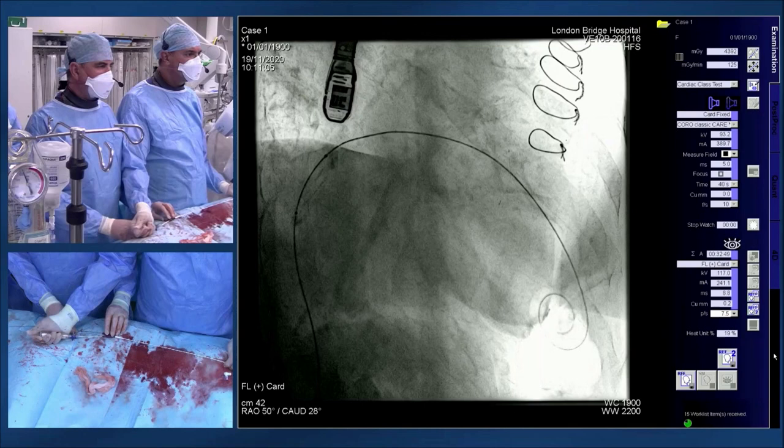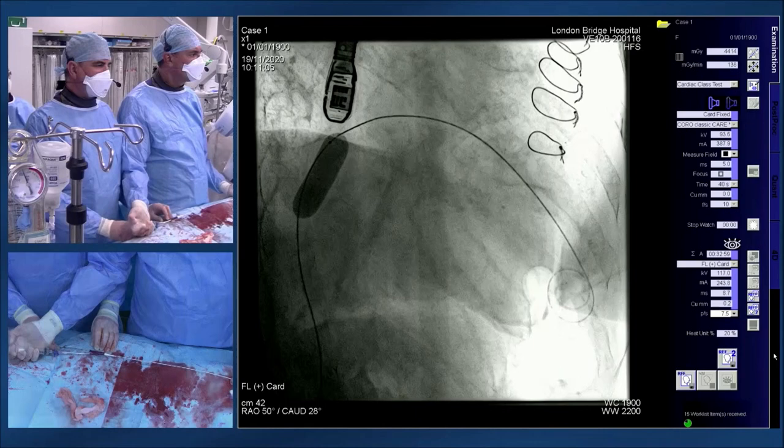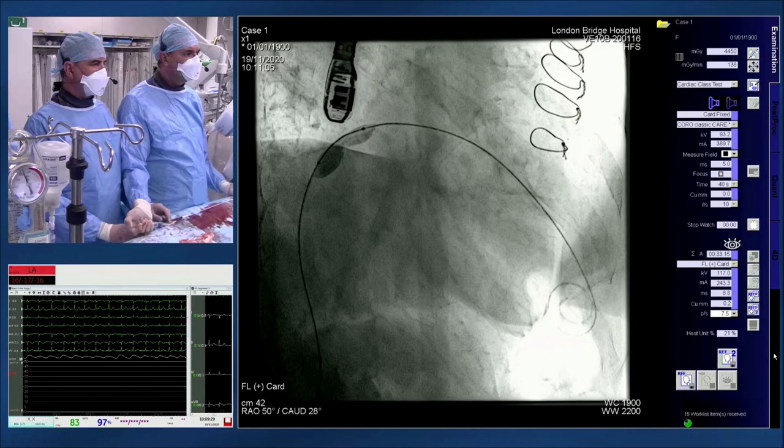Fluoroscopy angle is 50 degrees RAO and 28 caudal, based on pre-procedure CT planning — steep RAO caudal to be close to side-on to the valve. The team confirms the valve is mounted in reverse — skirt to atrium — before placing it on the wire. The septal puncture site is identified using the diaphragm crossing as an anatomical landmark.